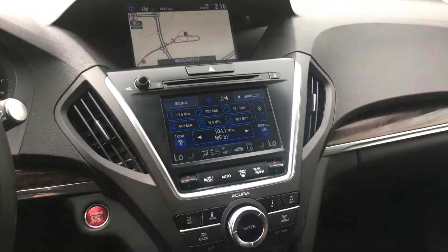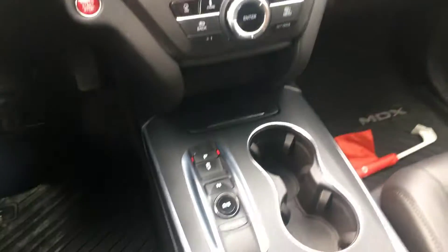The middle screen is a touchscreen for navigation. It's got a heated steering wheel, heated seats, and a 9-speed transmission.